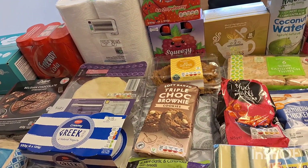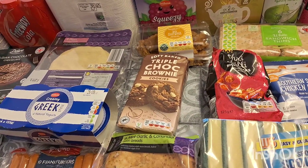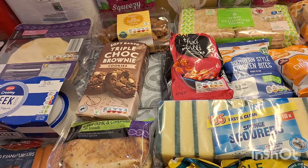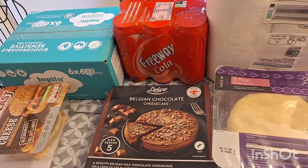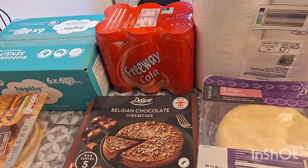I have a Lidl, Aldi, Asda, and Home Bargains haul for you today. Obviously I got the most of it from Lidl and Aldi, but there are still quite a few bits from Home Bargains especially. I'll take you through what I got from Lidl first. I've got a six-pack of baby wipes and this Freeway Cola, which to me is the closest thing to the real cola out of all the dupes I've tried.